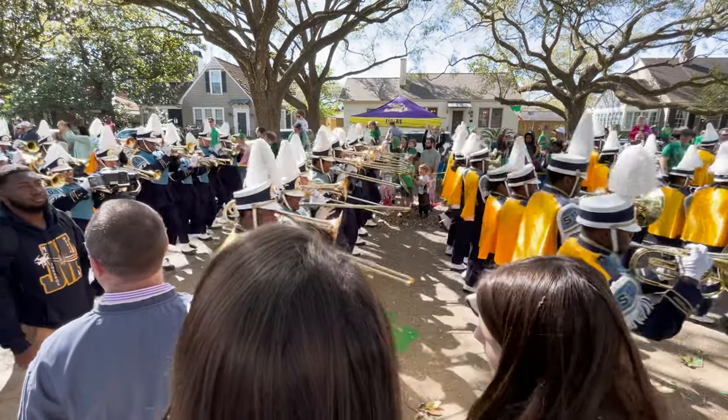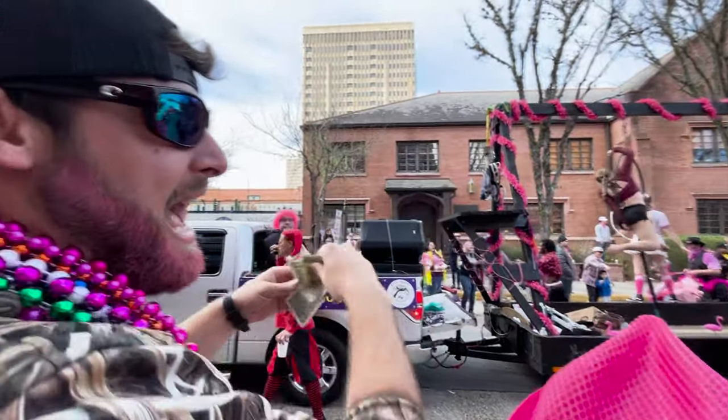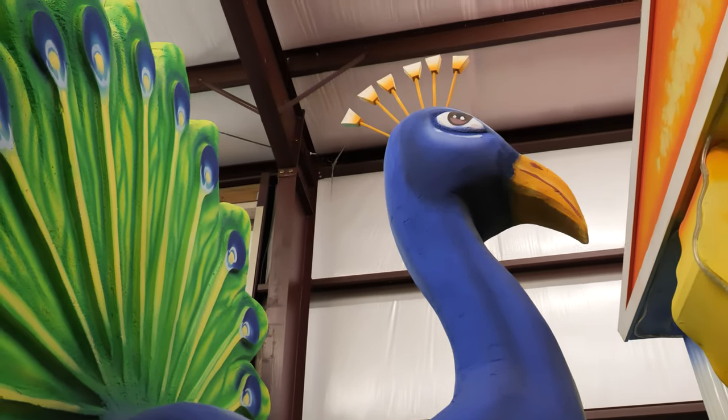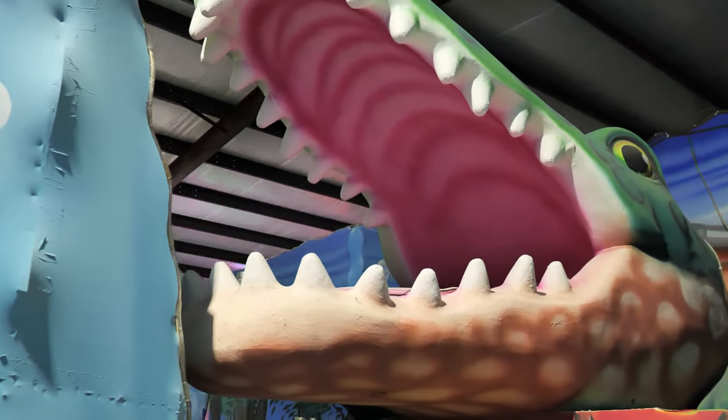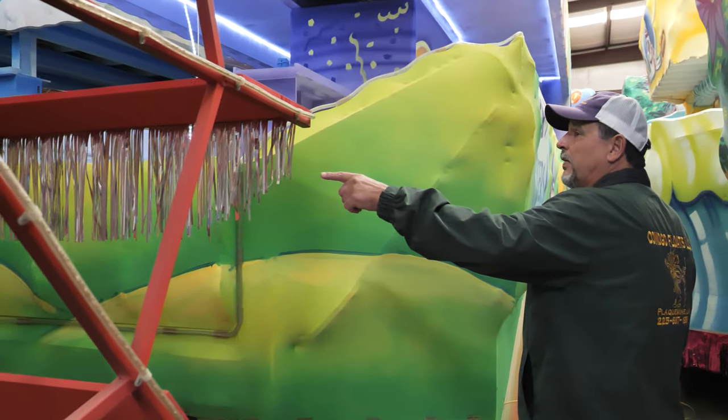In Baton Rouge, we're so used to Mardi Gras parades rolling every year, it can be easy to take the artistry of the floats and throws for granted. But every one of those big fancy floats has a story — stories of passion, dedication, and sometimes family.